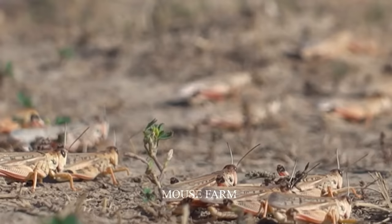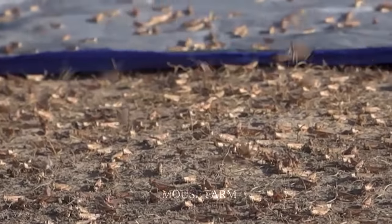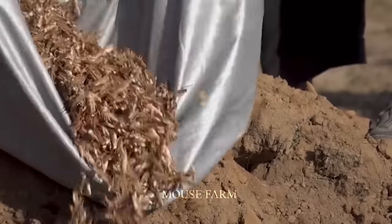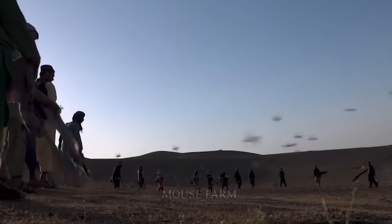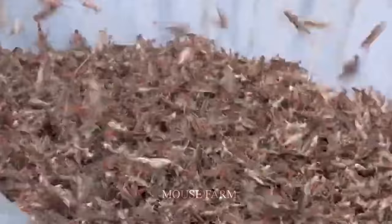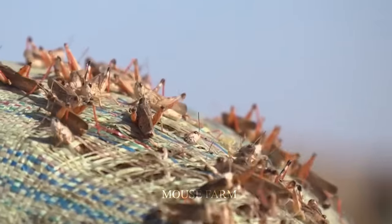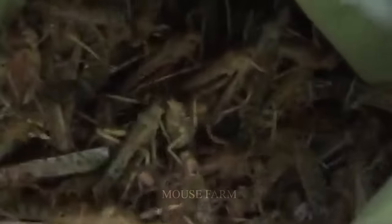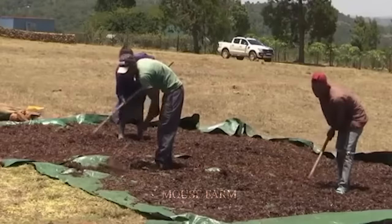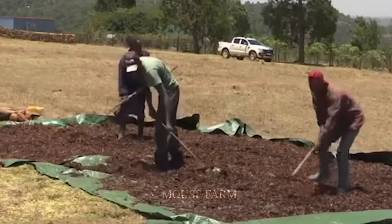However, it should be noted that using grasshopper harvesting bags for chickens also has its disadvantages. One of the weaknesses of this method is its dependence on the natural situation of the grasshoppers. This means you must learn about the habitat of grasshoppers to manage their release and harvest effectively, and monitor the density of grasshoppers in the chicken area to ensure food is always available.